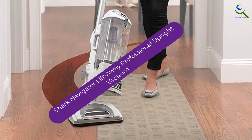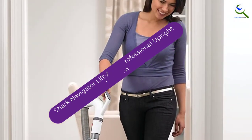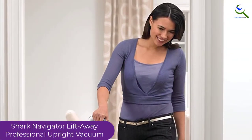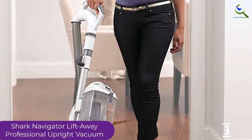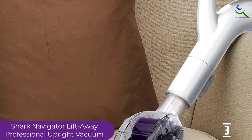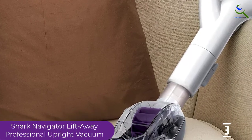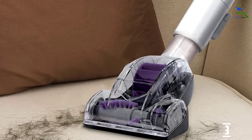At number 3, we have the Shark Navigator Lift-Away Professional Upright Vacuum. The XL capacity portable canister is one of the primary reasons why you should go with this upright vacuum cleaner. The HEPA filter, along with the anti-allergen seal, means that you can eliminate most of the dust and contaminants from your home. It is easy to maneuver as well, which is another advantage.